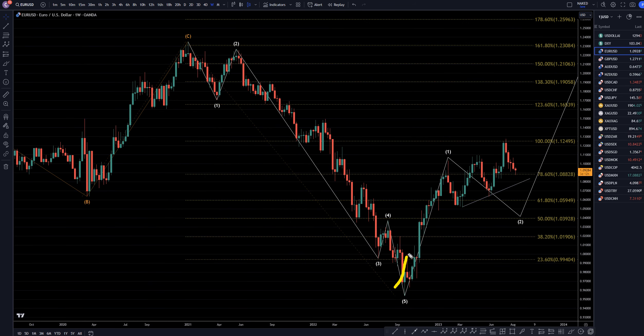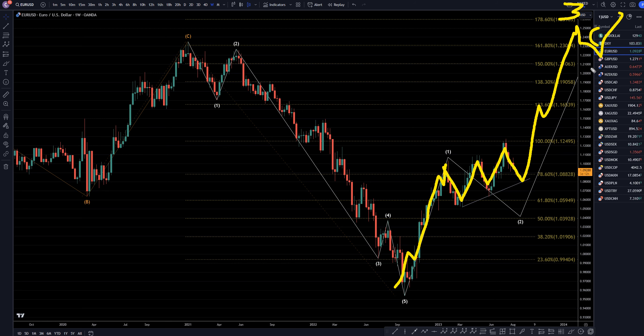On the weekly time frame, I still think this first set of trend is a 1. To me, especially because of the dollar index, it looks like a five-wave correction — like an A, B, C, D, E. I think we're probably still going down, maybe retest this trend line before we end up going up and eventually making that wave 3, 4, and wave 5, just like what I was showing on the monthly time frame.